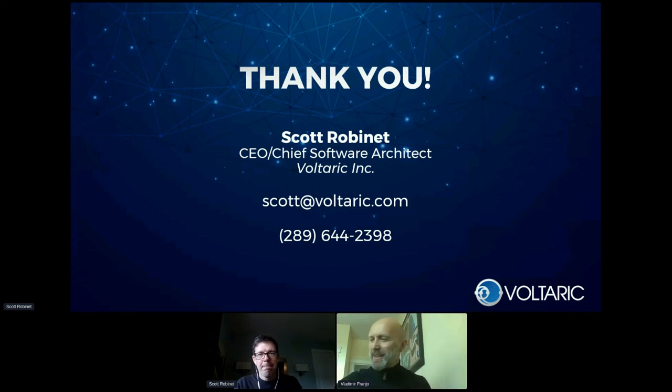Thank you, Scott. That was great. I hope everyone got three new resources: if you want to get into AI, learn more, or apply it in your plant, Volteric, Tisonics, and IoT Co can all help you. We apologize for the extended time — we can all move to the main stage where Siemens will update us with their latest and greatest technologies. Thank you.